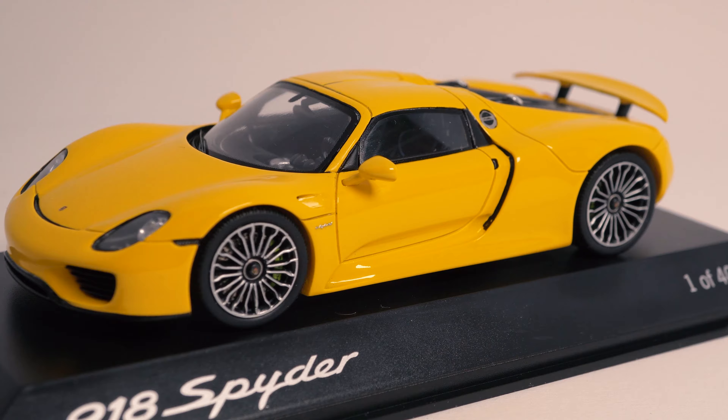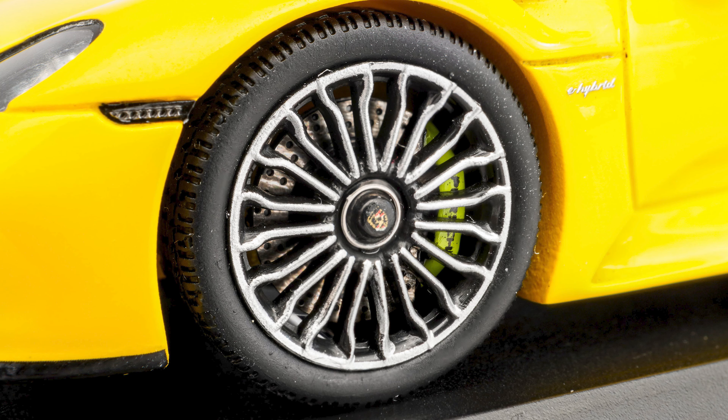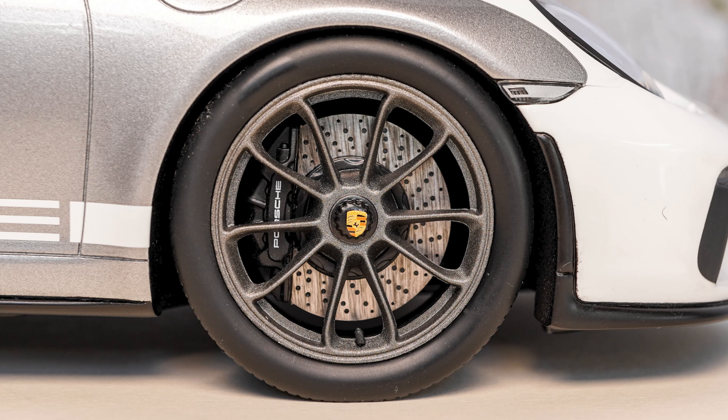Then obviously the wheels — I'm a huge fan of the design of the non-Weissach package wheels. The Porsche logo is in the center with acid green brake calipers behind it. And something I have not seen on any 1:43 scale model car so far: the most amazing brake discs. These resemble PCCB ceramic drilled brakes, but on this model they go a step further — they're not just plain silver like on most models; they have a paint finish that gives them a beautiful surface, similar to what I revealed on the 1:18 scale Speedster Heritage Package (link in the description below).